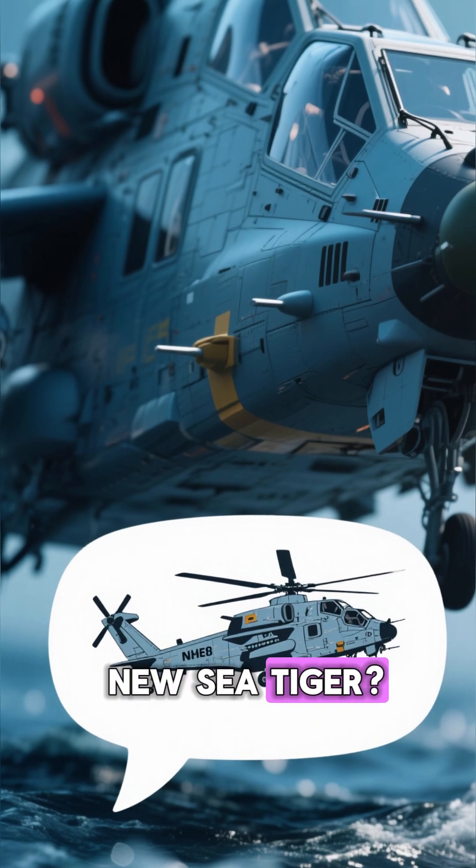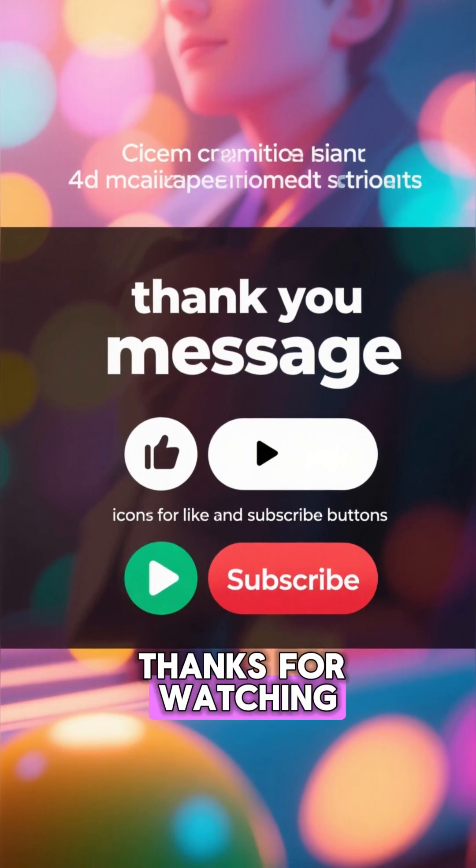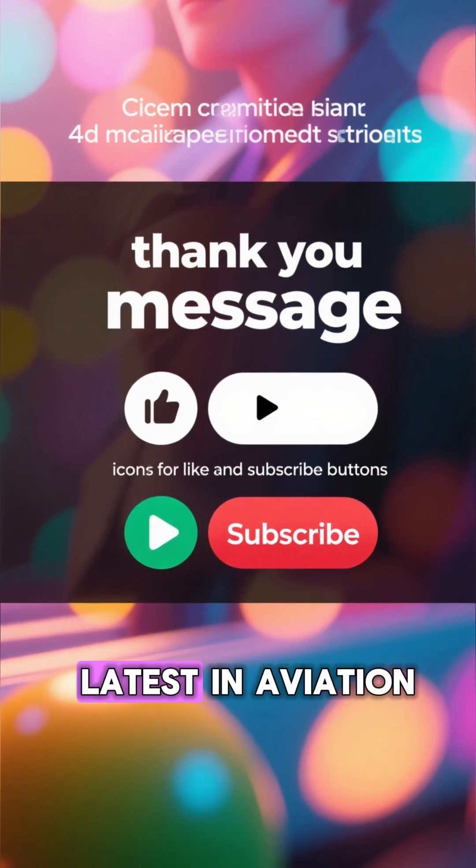What do you think of the new Sea Tiger? Let me know in the comments below. Thanks for watching, and don't forget to like and subscribe for more updates on the latest in aviation.